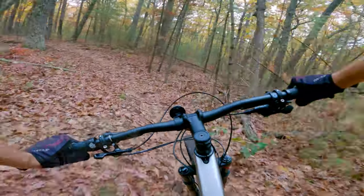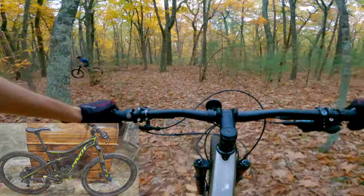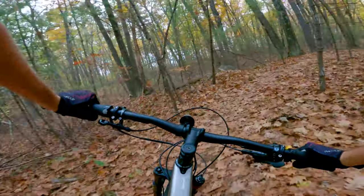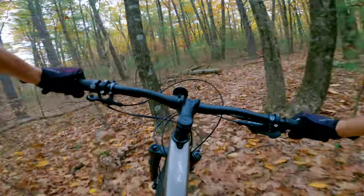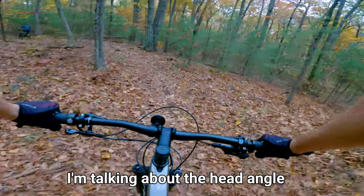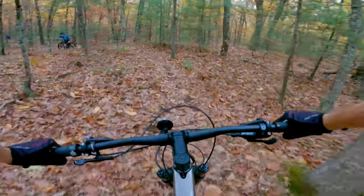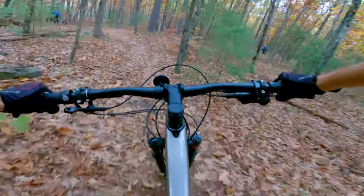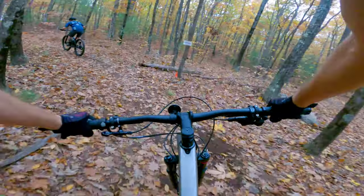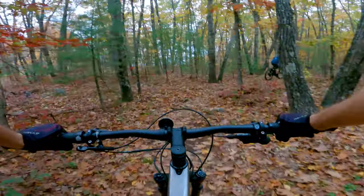I've raced a Yeti ARC, a Yeti SB 100, a Pivot Mach 429 SL. I came here wanting to demo this bike because I'm looking for a new trail bike — not looking to race cross-country. I came with the expectation of looking at the geometry: 67.5 on this, and low. I'd be able to put a 130 fork on it, maybe get down to 67. It feels very similar to an SB 100 — efficiency-wise, travel-wise — it's got a little bit more in the back. The SB 100 wasn't a great race bike per se; it was a good cross-country, down-country bike.